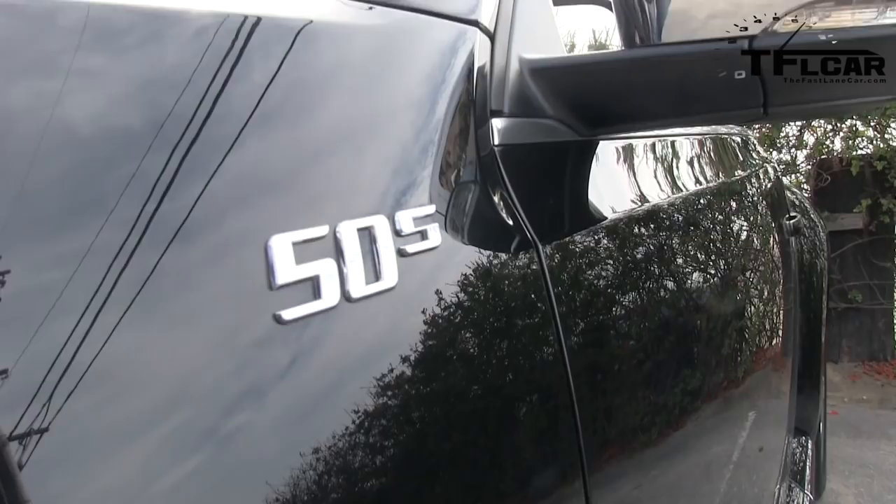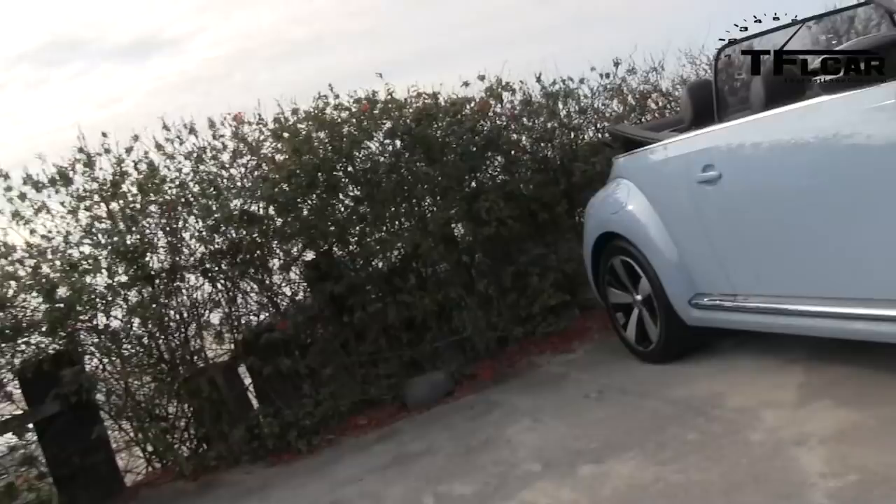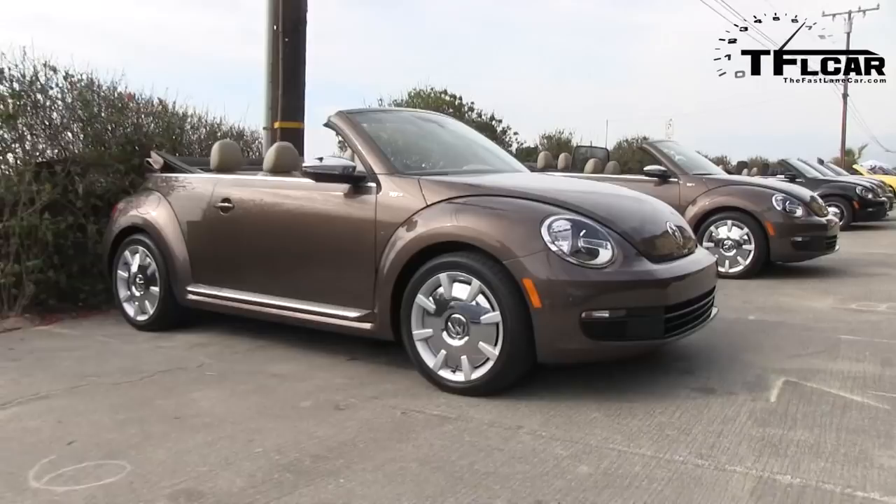I'm in the 50s special edition version of the new convertible. There's also a 60s version, which is kind of a blue-jeans light blue, and a 70s version which is brown. So if you're not satisfied with a regular Beetle, you can get the 50s, 60s, or even the 70s special edition.